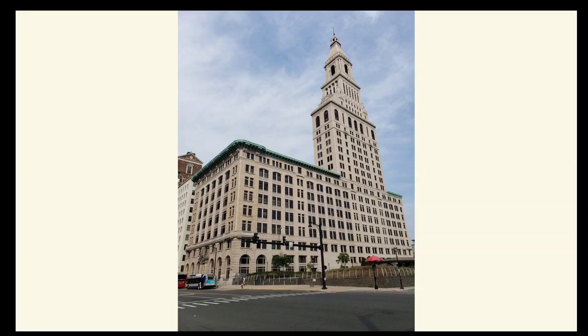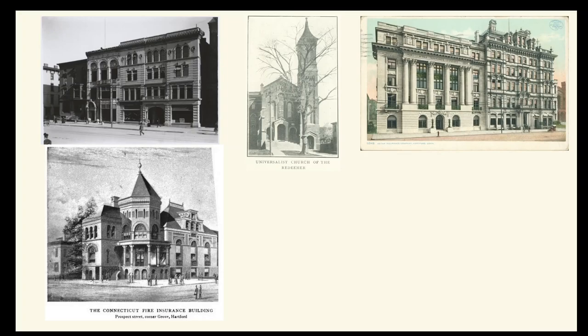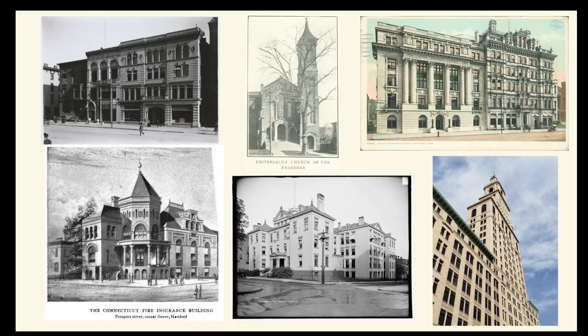This two decades-long construction of Travelers replaced a number of interesting earlier buildings that had stood here in the late 19th century. In this video, I'm going to talk about these lost buildings, including ones that were torn down in the 1960s to make way for the plaza just south of the tower. I'll also mention Traveler's earlier headquarters on Prospect Street and the four major stages by which the Traveler's Tower complex we know today came into being.